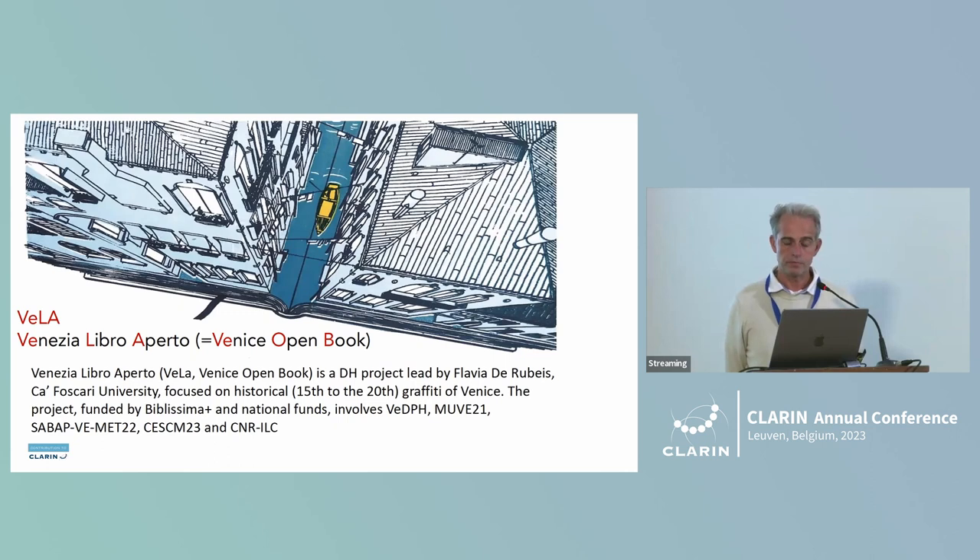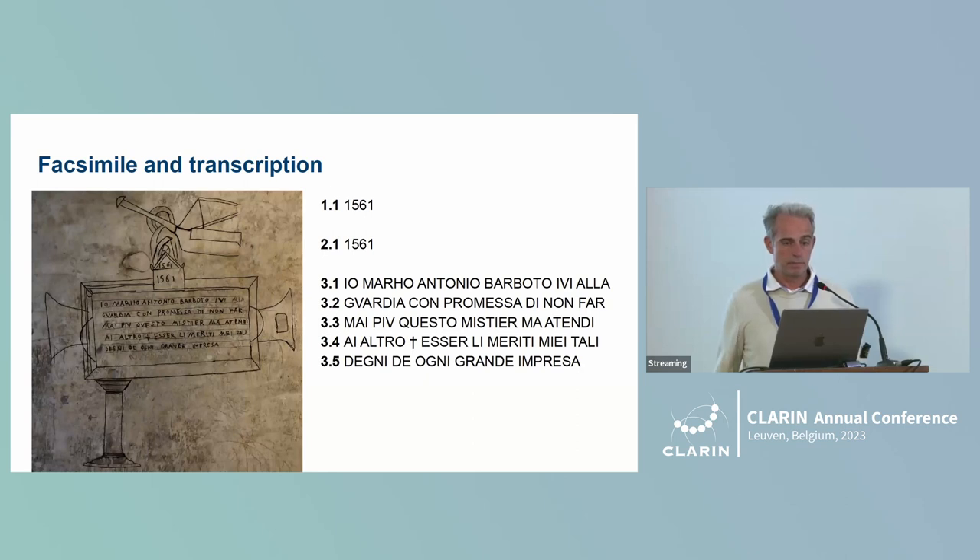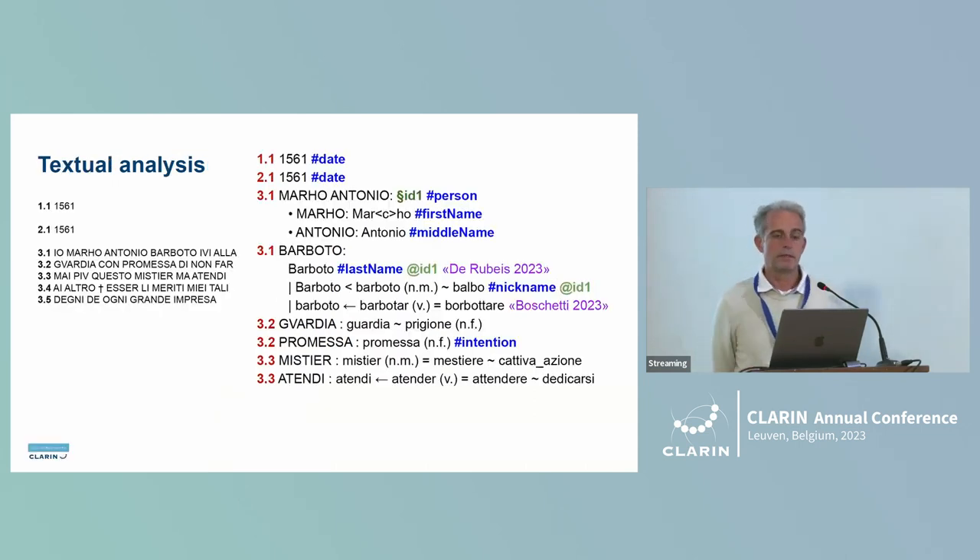The second project is the Venice Open Book — Venezia Libro Aperto — a collection of graffiti in Venetian from the 16th century. The facsimile of the graffiti will be transcribed and the text will be annotated with domain-specific languages. For example, one text is by Marco Antonio Barbotto, a prisoner who says he will never commit a crime again to avoid going to prison.